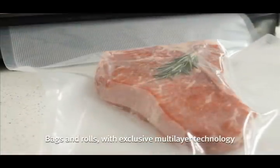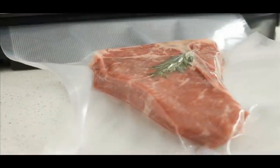FoodSaver bags and rolls with exclusive technology will preserve the nutrients, flavour and freshness of your food, while reducing waste and saving you money.